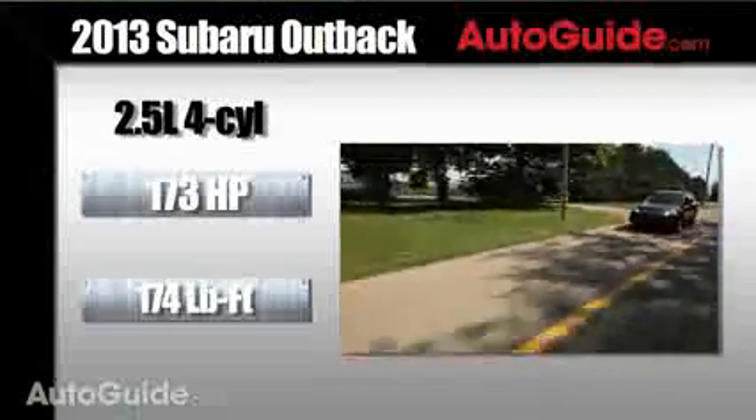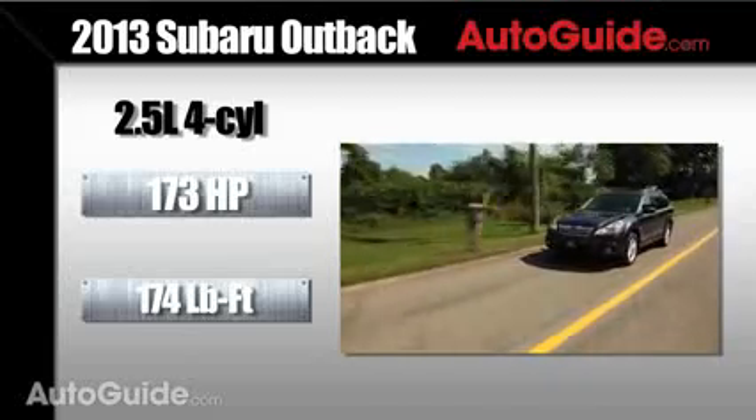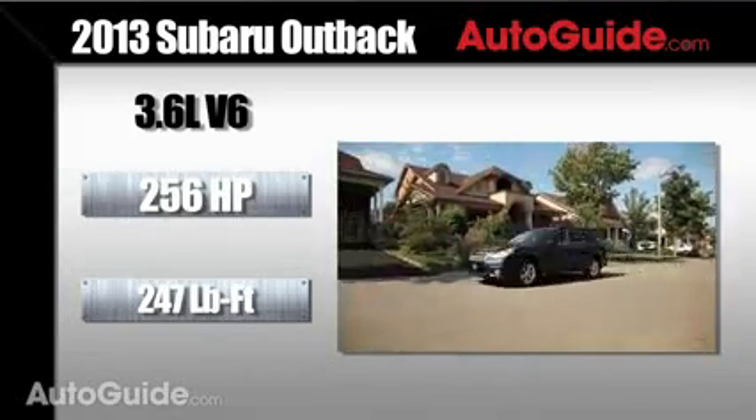Let's give you the goods — here's the breakdown on the 2013 Subaru Outback. For 2013, there are two engine options. There's a 2.5-liter, which makes 173 horsepower as well as 174 pound-feet of torque. Our tester today is a 3.6-liter, which makes 256 horsepower and 247 pound-feet of torque.